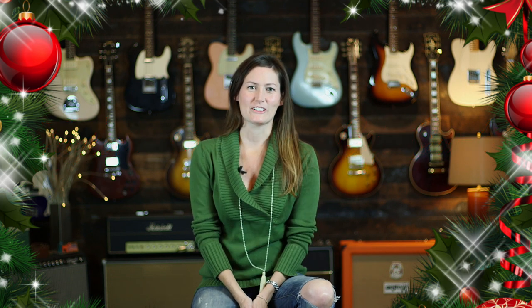Hey, this is Taylor from Casino Guitars and it's that time of year again when you're trying to figure out what to buy for your guitar-loving friend that you have no idea what to get, because they play guitar a whole lot more than you do but you really like them so you want to get them something nice.